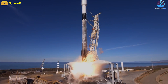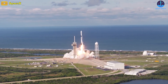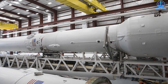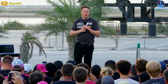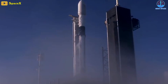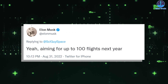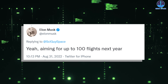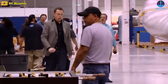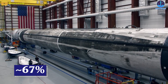Thanks to SpaceX's record-breaking 2022 launch cadence, Falcon 9 has launched more in one calendar year than any other rocket in history, making the Falcon second stage likely the most produced orbital rocket stage in decades. SpaceX is on track to achieve CEO Elon Musk's goal of 60 Falcon launches in 2022, and Musk says the company is targeting up to 100 launches in 2023 — which will require Falcon second stage production to increase another 67% year-over-year.